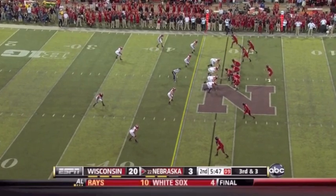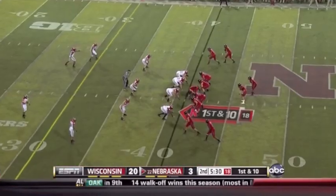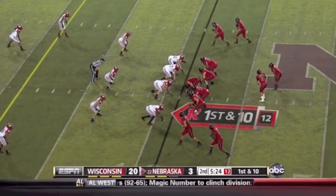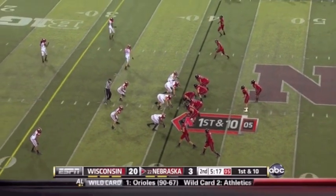Empty backfield. Martinez to throw — comes this way and completes it. First down, immediately hit. In the shotgun, changing things up on this first down. Now they're going to spread their wide receivers. Kenny Bell's going to go farther out to the right.